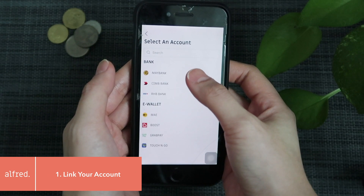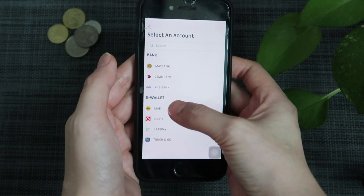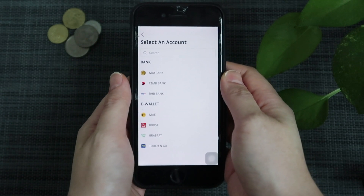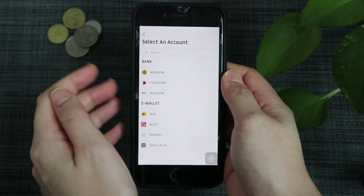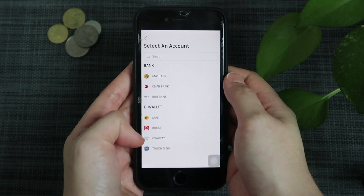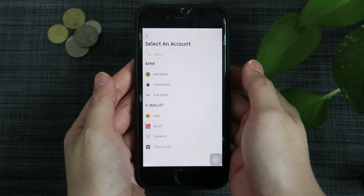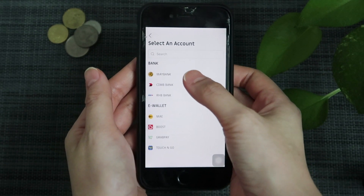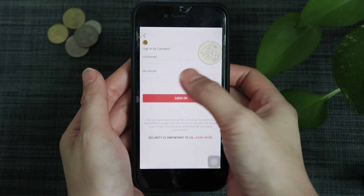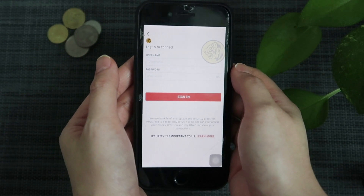They have all these banks like Maybank, CIMB Bank, RHB Bank, and they also have e-wallet. But currently you can only connect it to your May account — the rest is still in the works. You can download the app first and try to get a feel of everything. These are the three banks available right now but they are going to add more soon. If you have a Maybank account, just click and sign in like normal. It will take a few minutes to connect to the app.